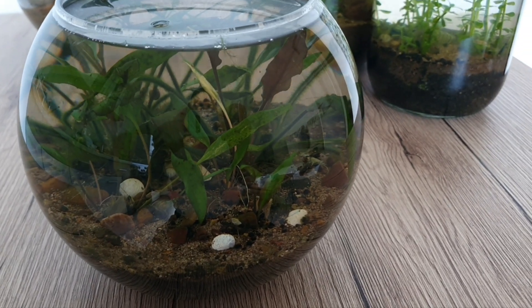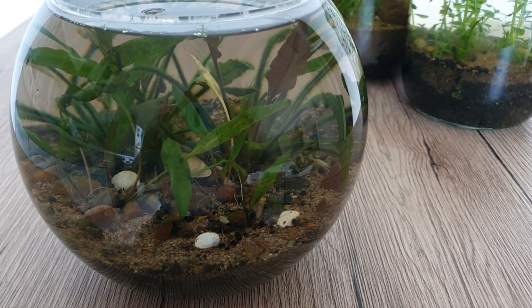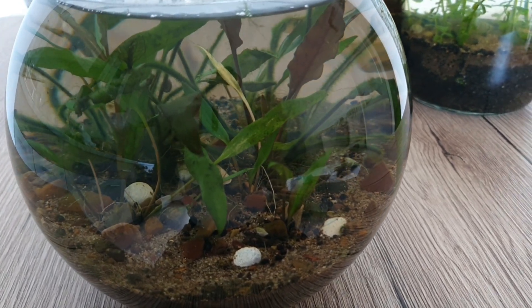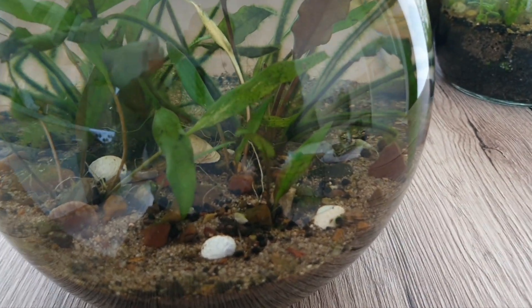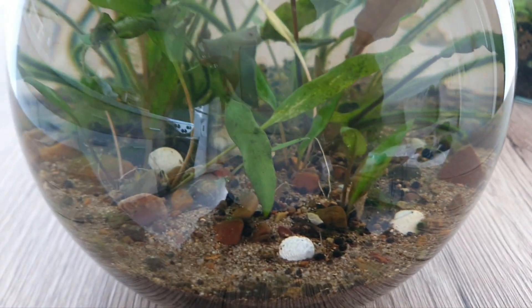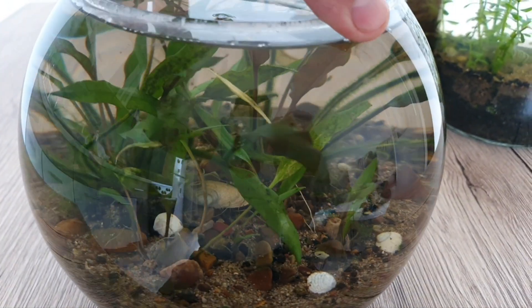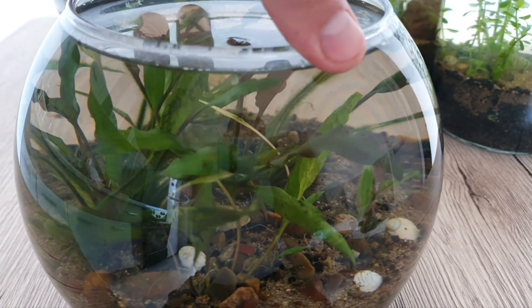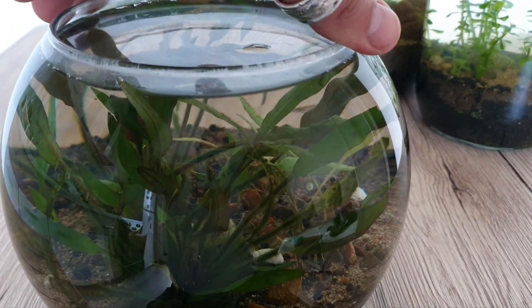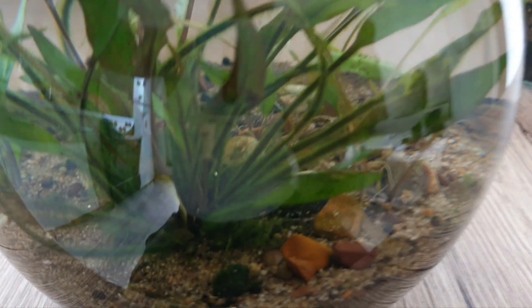This is the smaller bowl ecosystem. Here I have only one plant — Amazon sword — a few snails and a few shrimps. Water is pretty clear. Plants are looking good, most of them. There is a little bit of algae.